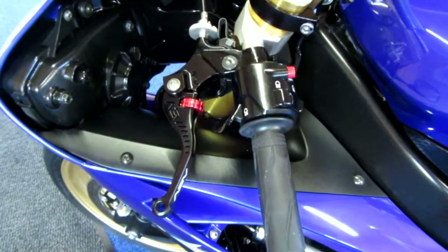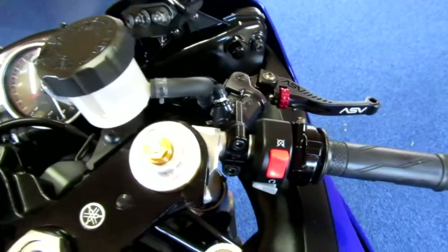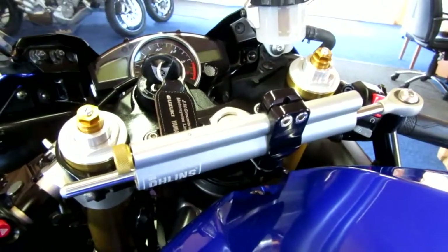You can see we've got adjustable ASV levers — clutch and brake — and a really nice quality Öhlins steering damper.